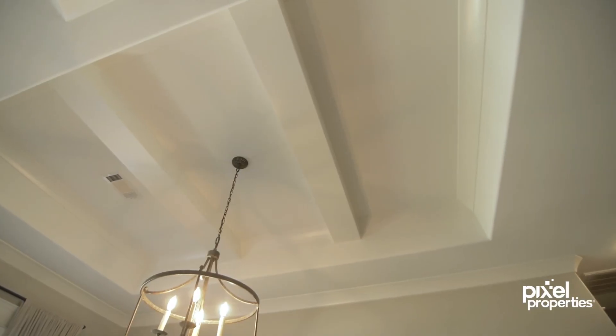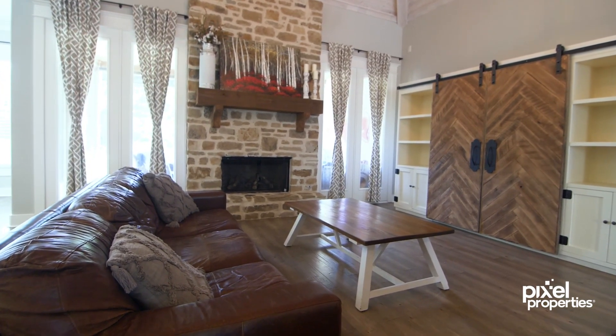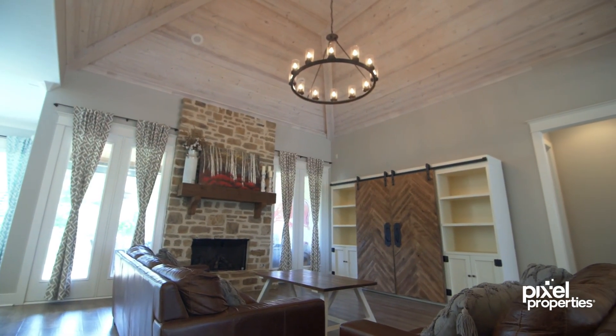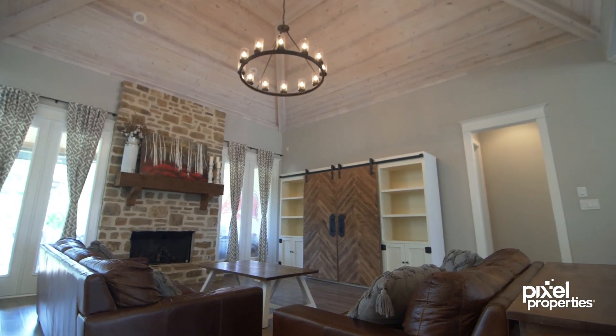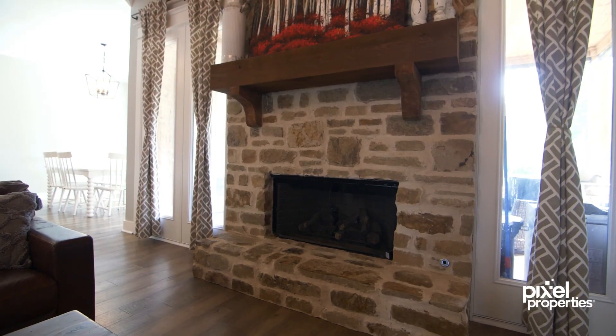The raised ceiling with oversized beams and the vaulted living room make the space feel grand, while the floor-to-ceiling windows liven up the home with natural light, and the wood floors and stone fireplace add a warm, welcoming feeling.